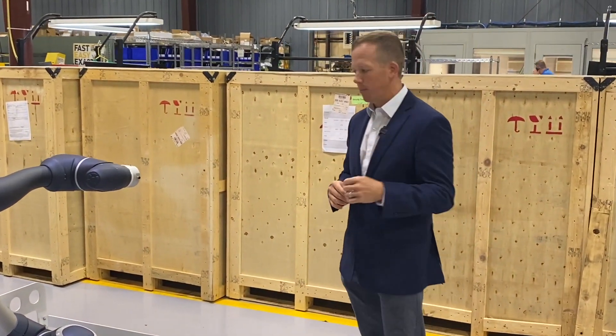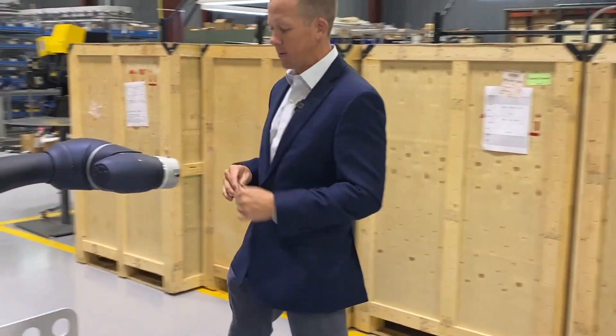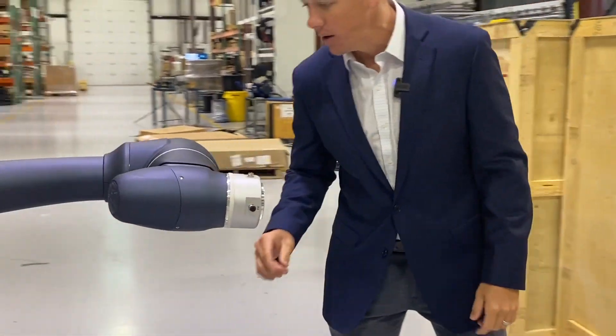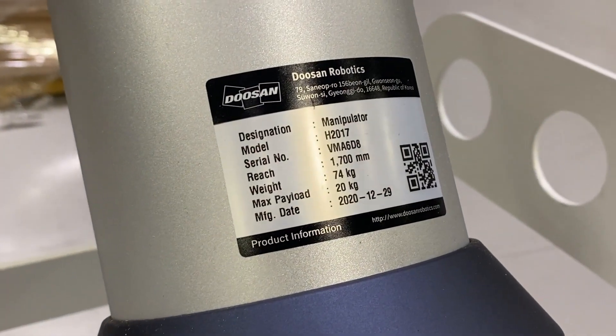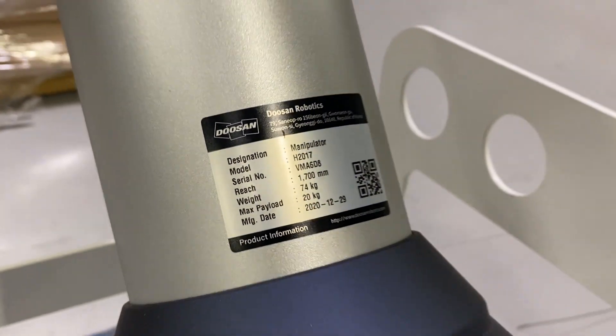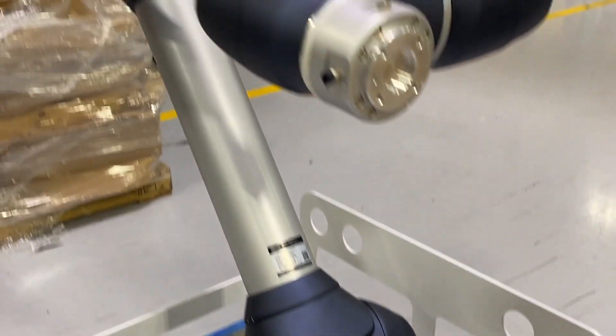If you come a little bit closer, I'm going to show you the specifications on this robot. It is a true collaborative arm. It has 1,700 millimeters of reach, it actually only weighs 74 kilograms, and it has a 20 kilogram payload.